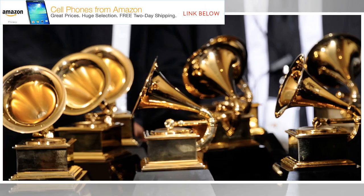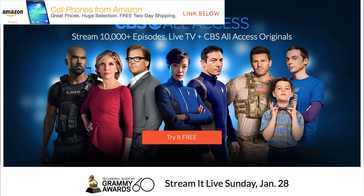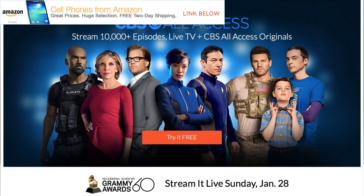The 60th Annual Grammy Awards are set for tomorrow night, January 28th, in New York City. This will be the second year for James Corden to host the awards, and is sure to include some laughs along with a lot of great performances. The Grammys will air Sunday live from Madison Square Garden at 7:30 p.m. Eastern time, 4:30 p.m. Pacific time, with red carpet coverage starting an hour earlier. CBS will be broadcasting the awards, which are set for a 3.5-hour runtime.